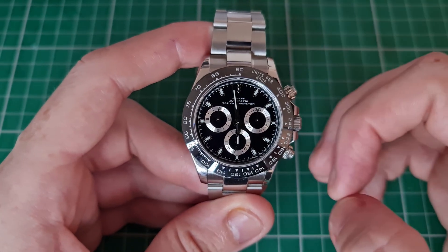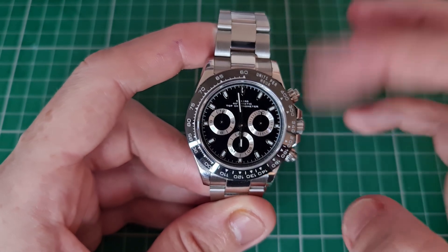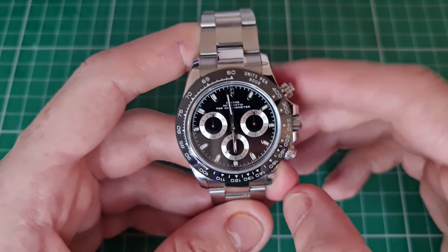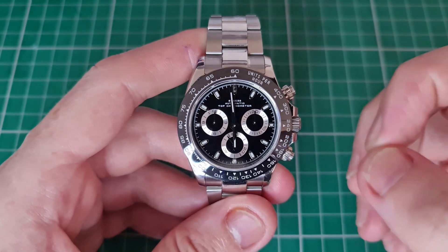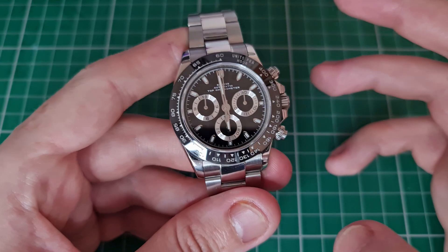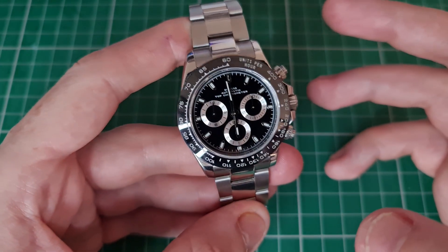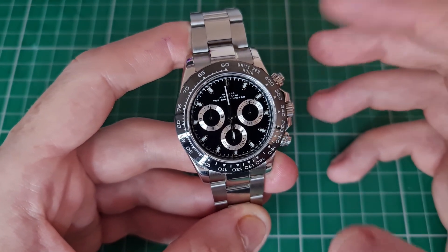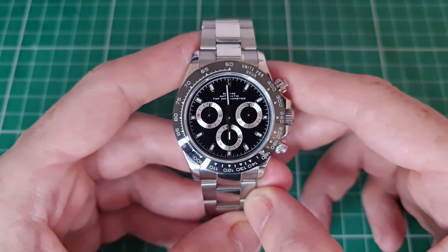The bezel on this piece is really what sets off that Daytona-esque style. This is a ceramic bezel with the usual tachymeter display — very clear, the white on the black bezel. The way it reflects the light is very premium to me. The print or engraving on the markings is actually very crisp and very clear, which is a big win for Sugess.